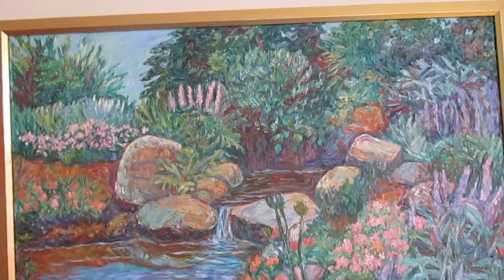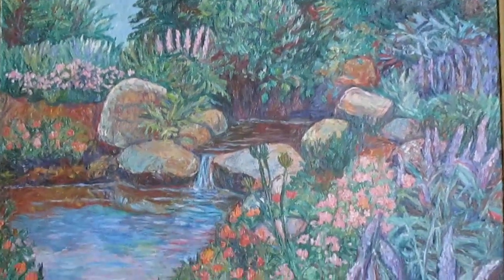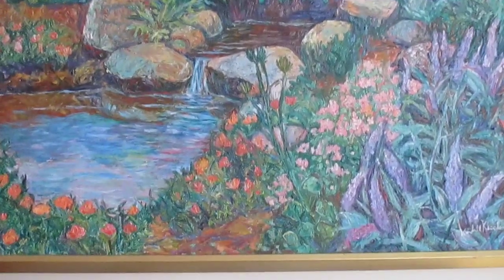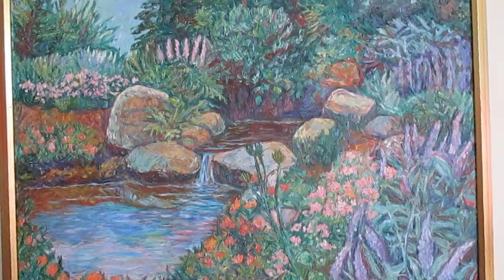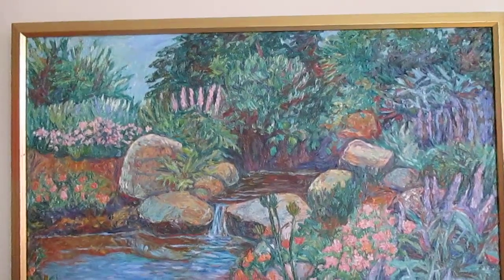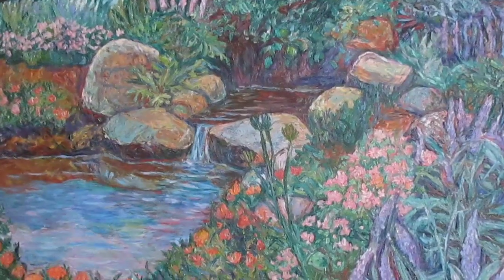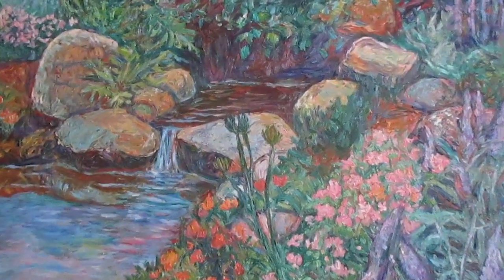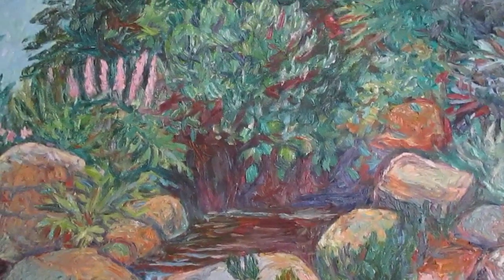I usually have a demo on Mondays, but I've got to get a painting out — I've got to mail it out tomorrow. There's always a lot of work to do: I've got to make sure it's documented properly, even though I do have documentation, I always like to update that. I've got to build a crate, get all the paperwork together. So I didn't have time yesterday to do a demo.